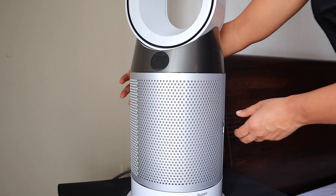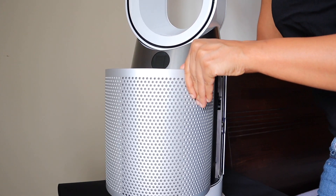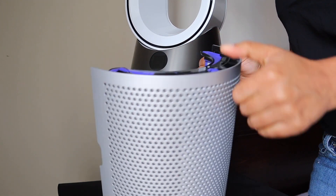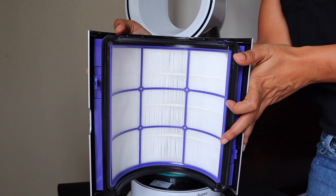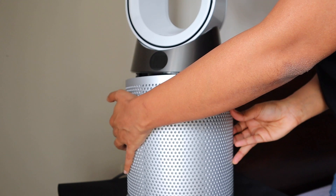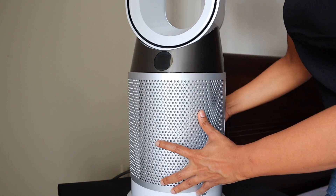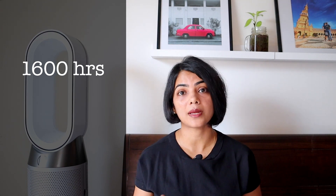It is very important to keep the filtration system at its best performance, so you need to change the filters on a regular basis. Most manufacturers recommend replacing filters at least once a year. With the Dyson, both the machine and the app will tell you when filters are due for replacement. In general, filters last about 1,600 hours, and a replacement costs around ₹5,000.